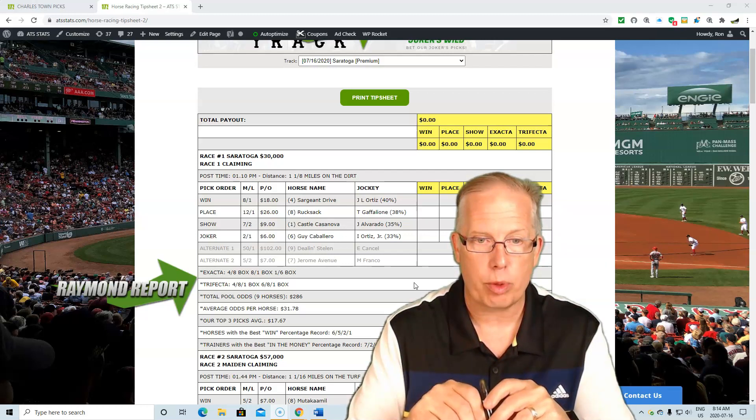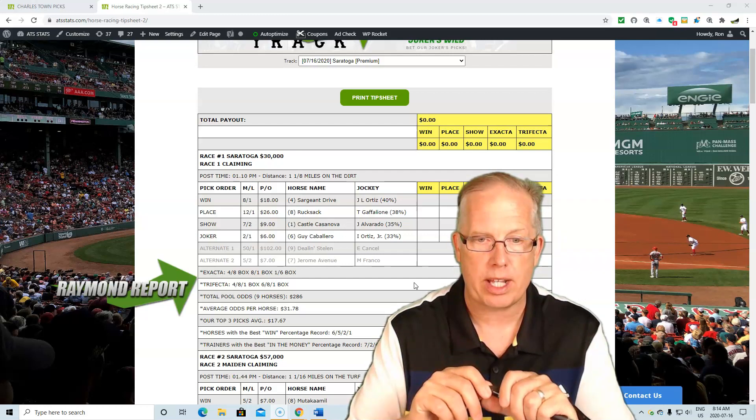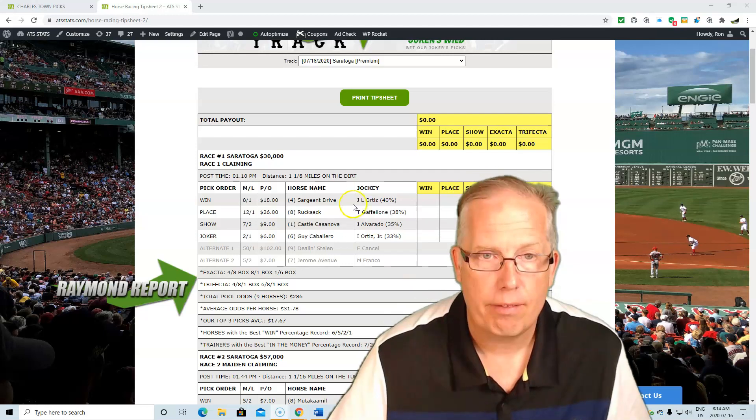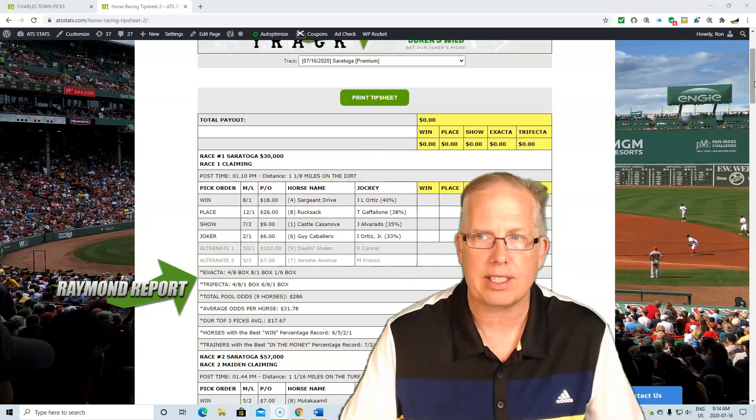Looking at this race, the horse with the best win percentage is 6-5-2-1, and the trainers with the best in-the-money percentage are 7-2-4-6. You can get all my picks for Saratoga Springs today — the tip sheet — just by being a member of ATSStats.com.